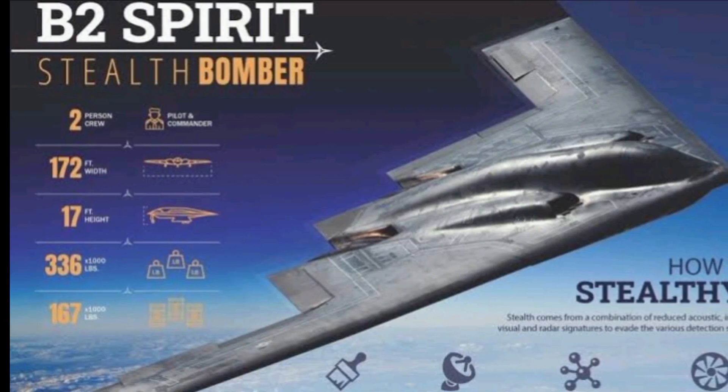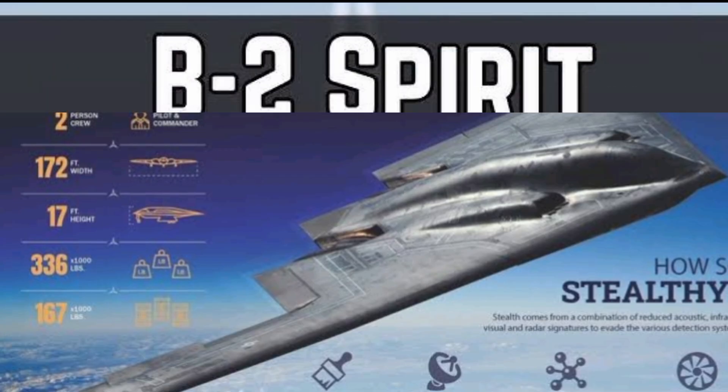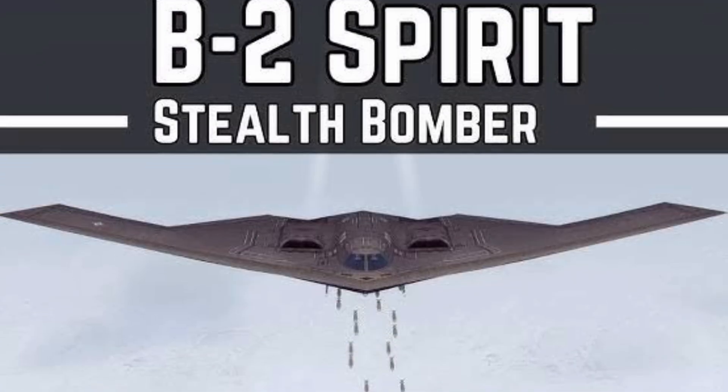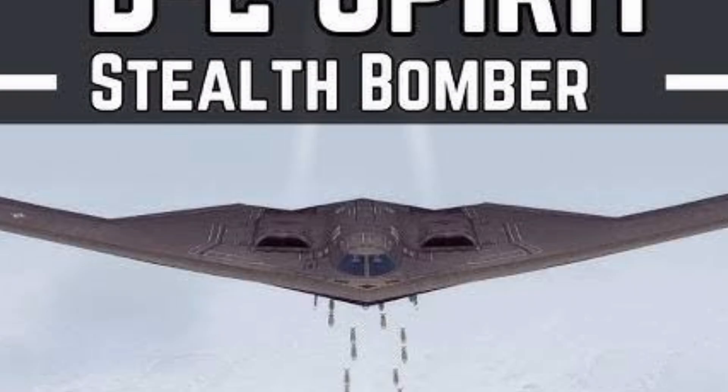Designed during the Cold War and officially entering service in 1997, the B-2 was built for a singular purpose: to infiltrate the most hostile and heavily defended enemy airspace without being detected.